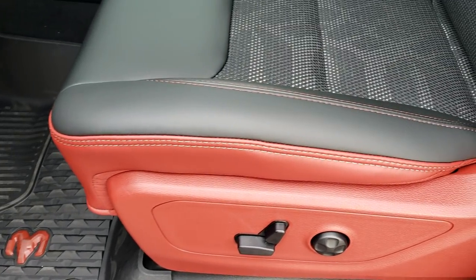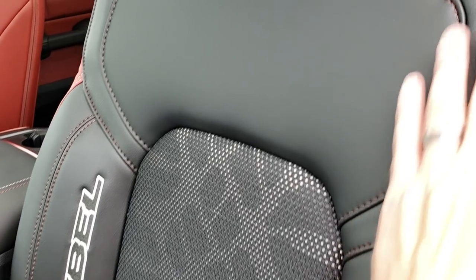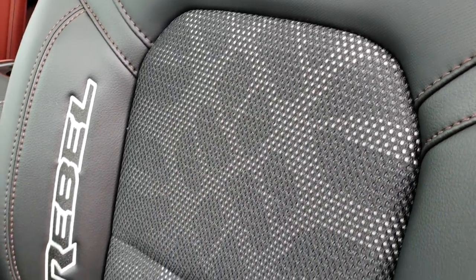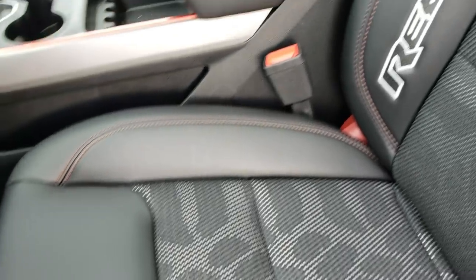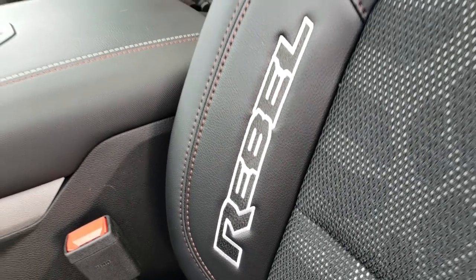There are actually three different types of material on this seat. You have leather right here, then a rubberish material like you may remember from the old Rebels, and then it has the cloth backing and cloth seat. Really good looking combination. Of course, you get the Rebel name stitched into the side of the seat, which looks really good.